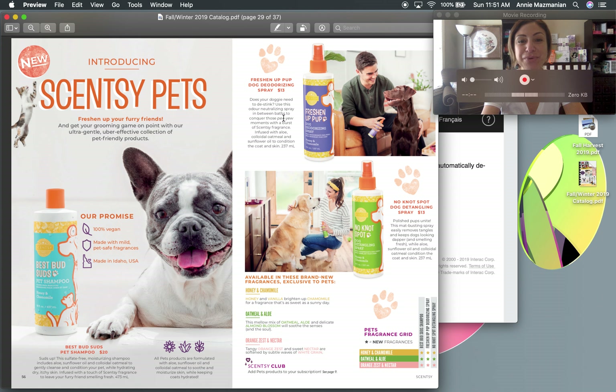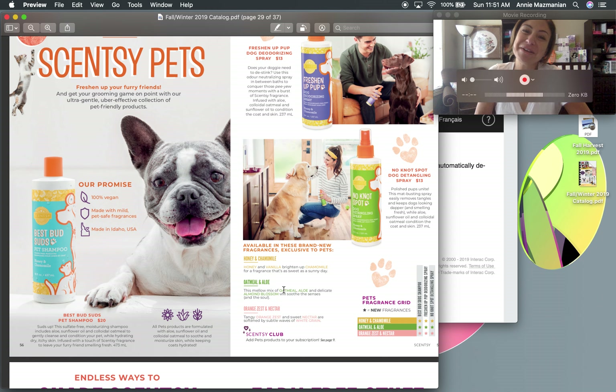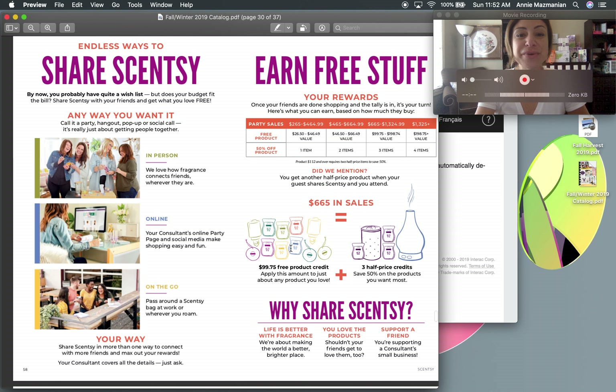Here is the awesome Scentsy pet line — Fresh Pets as I call them. We've got the pet shampoo, pet deodorizer, and No Knot Spot detangler. All three are totally safe for cats and dogs — 100% vegan, made in their Idaho facility. They come in three fragrances: Honey Chamomile, Oatmeal and Aloe Orange Zest, and Nectar. And since cats and dogs lick themselves, these are safe to ingest.